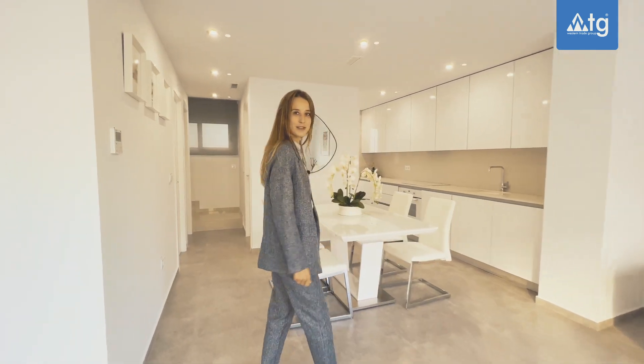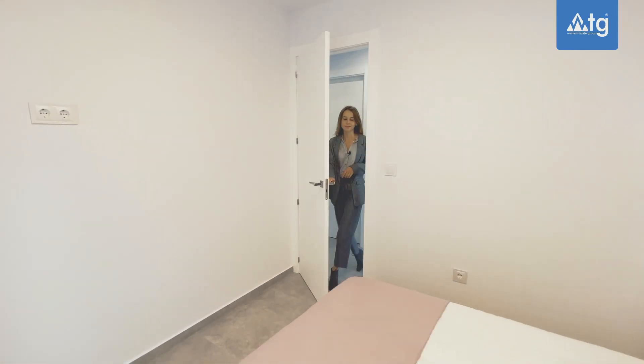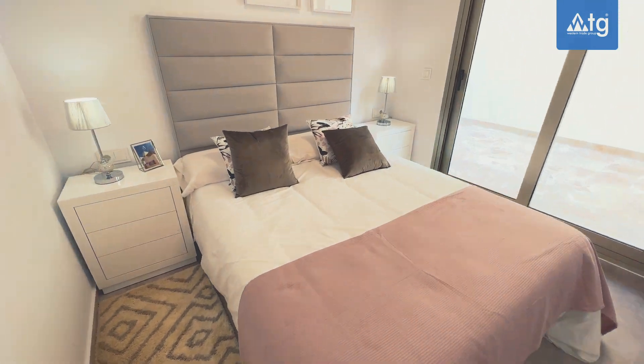And now let's continue our tour. Let's have a look at the bedroom and the bathroom that we have on the ground floor.